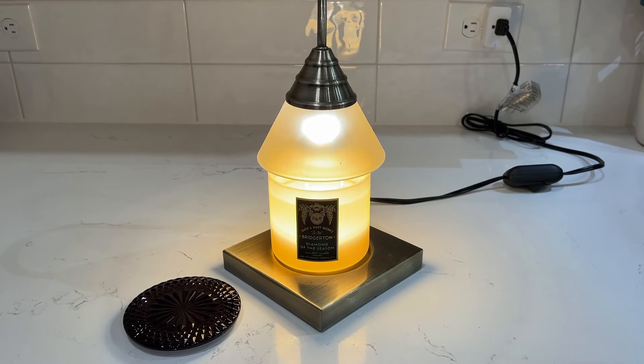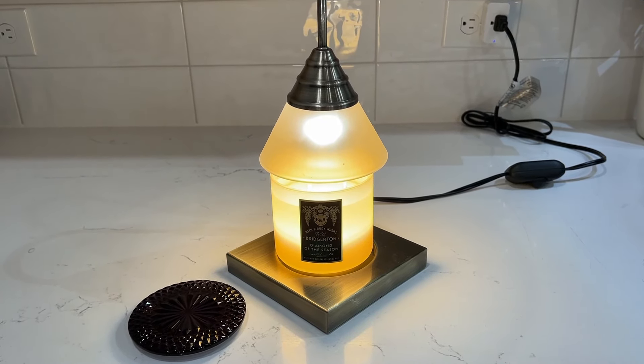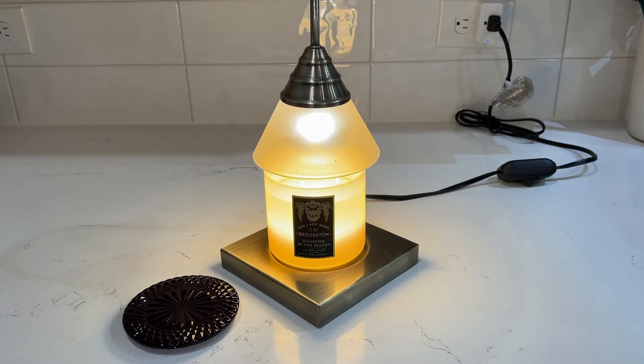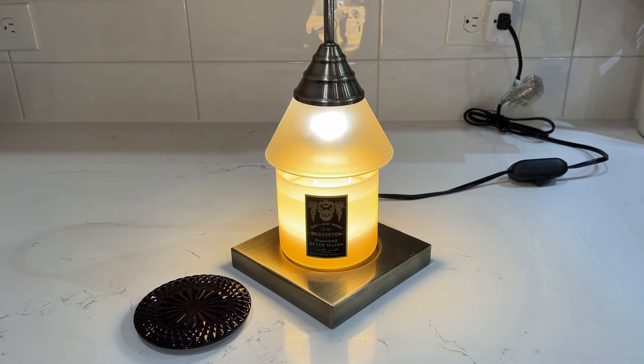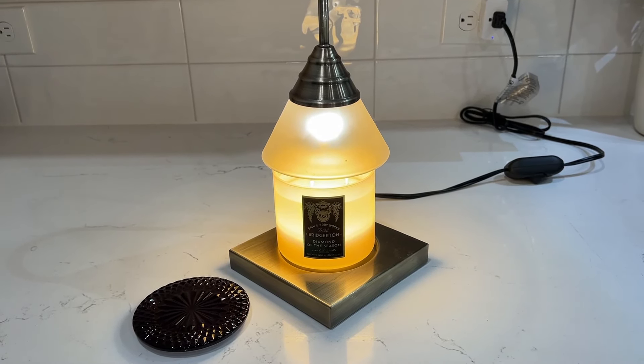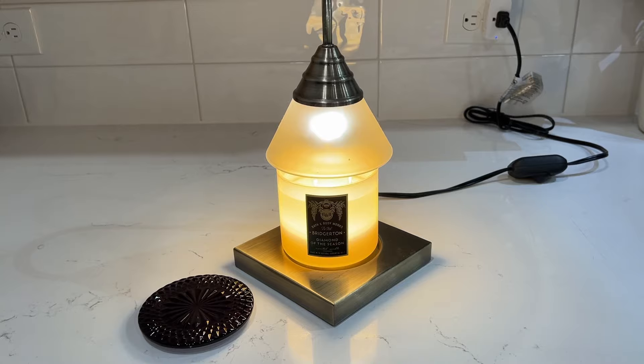Hey y'all, it's your girl Stace and the Place, and I had to make sure I gave you all a quick update on the performance of the Bridgerton Diamond of the Season candle while it is still available for the early access rewards member sale.